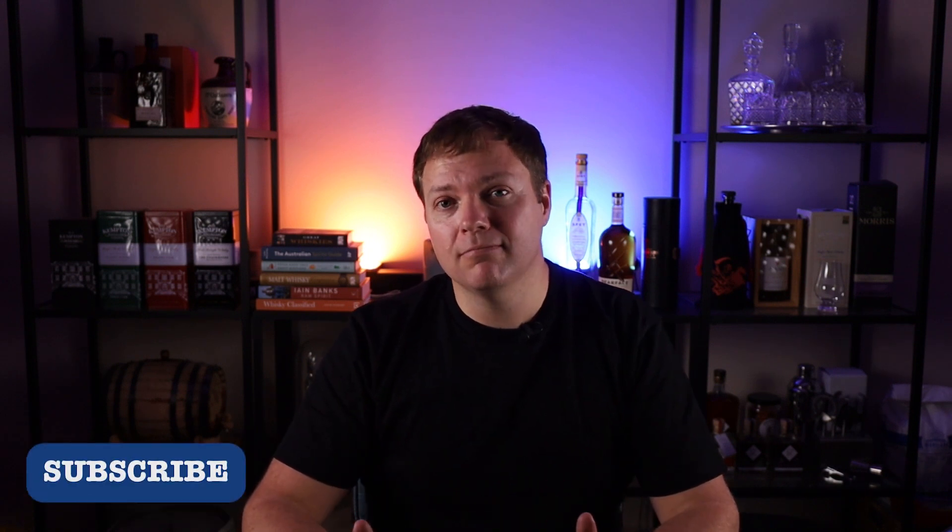If you'd like to see more from me, consider subscribing. You can also follow me over on Instagram. And if you do enjoy this video, please give it a like — it really does help me out.